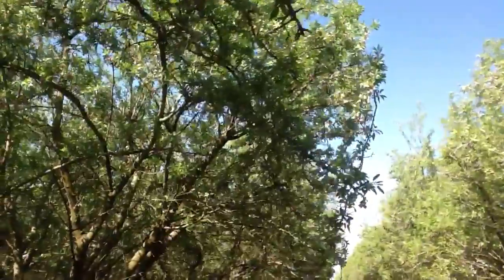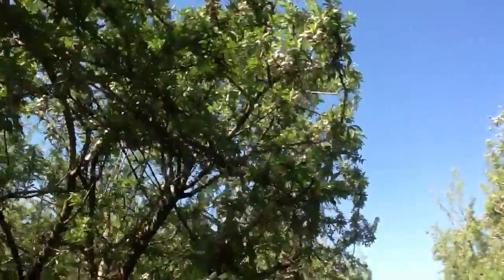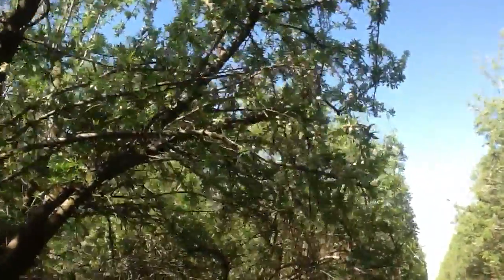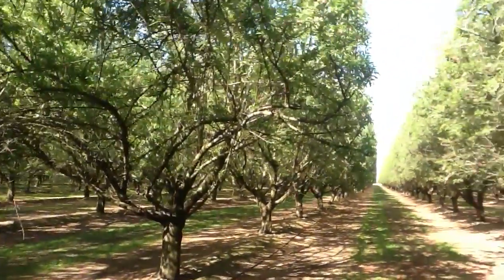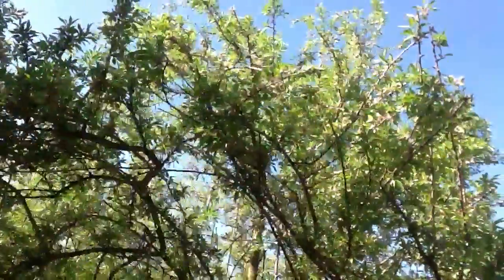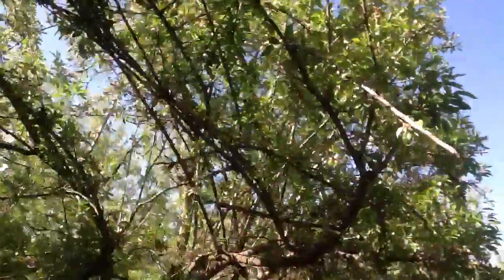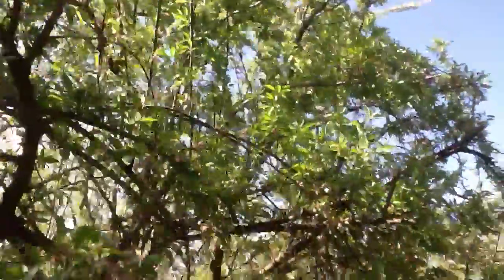One thing we're working on, in addition to making better yields and tonnage, is bringing back a little bit of the lower wood if possible. They've hedged — as you can see how straight the orchard itself is. But just trying to get light in a closely planted orchard is a bit of a challenge, so that the lower wood doesn't shade out where you would set more almonds. So it's a challenge.